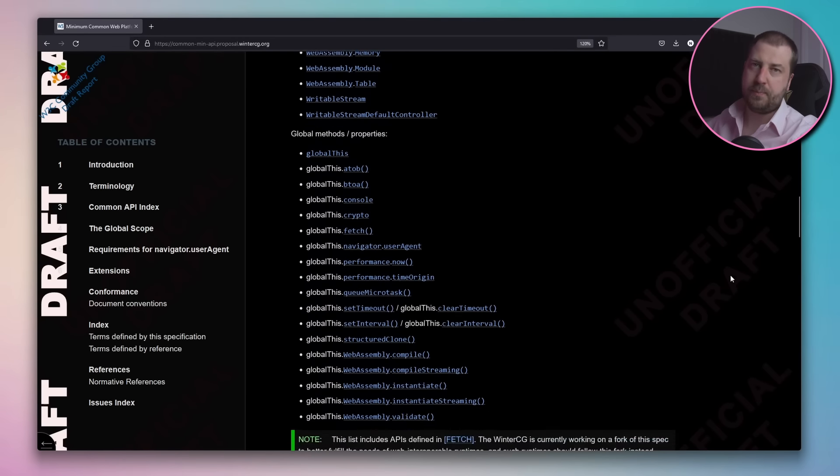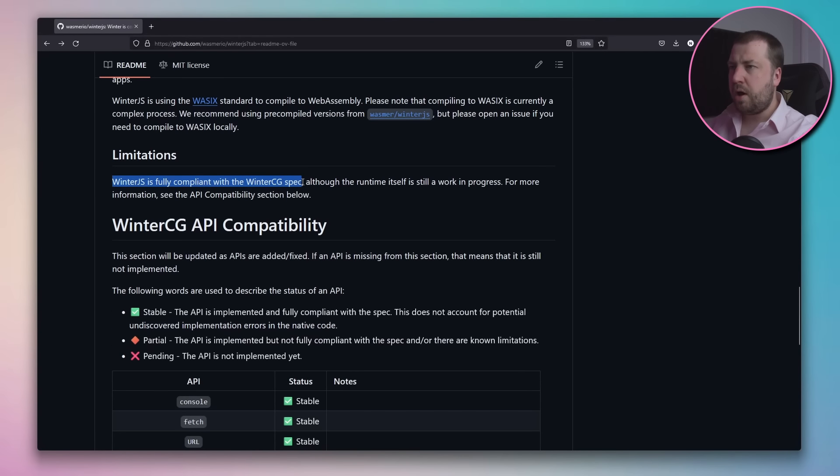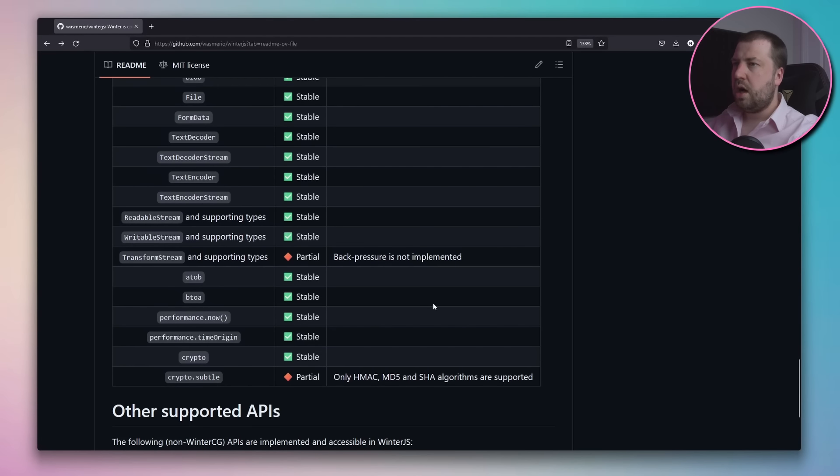This makes it easier to move between them. Now I'm all for open standards and competition is always good, so I'm 100% on board so far. And Winter.js is fully compliant with the WinterCG spec, apart from the places it isn't. Now this is an impressive bit of kit, written in Rust and using SpiderMonkey, Mozilla's JavaScript engine, so I'm in no way belittling the amount of effort that's gone into this, but I am a little skeptical of the benchmarks.